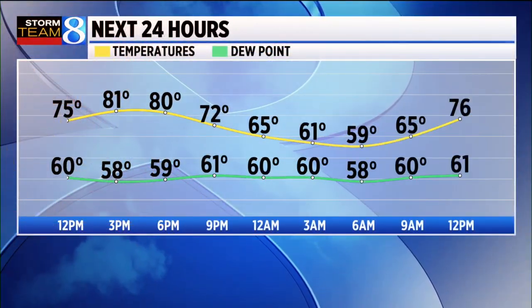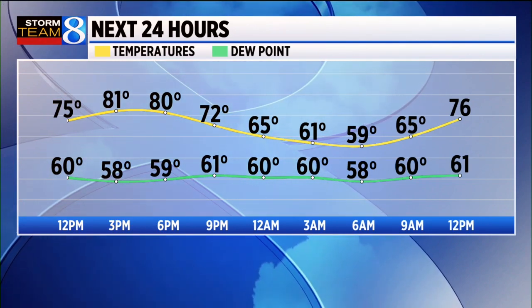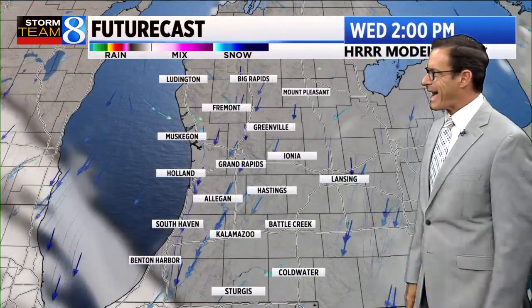The humidity level is still kept in check, hovering right around the upper 50s to near 60 with that dew point — that's a comfortable range. Wind speed is light as well, 6 miles an hour north-northeast in Grand Rapids, also Kalamazoo and Holland.